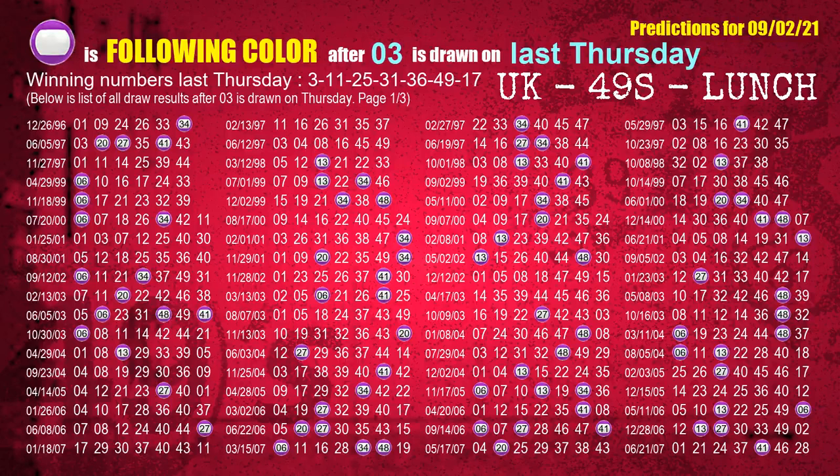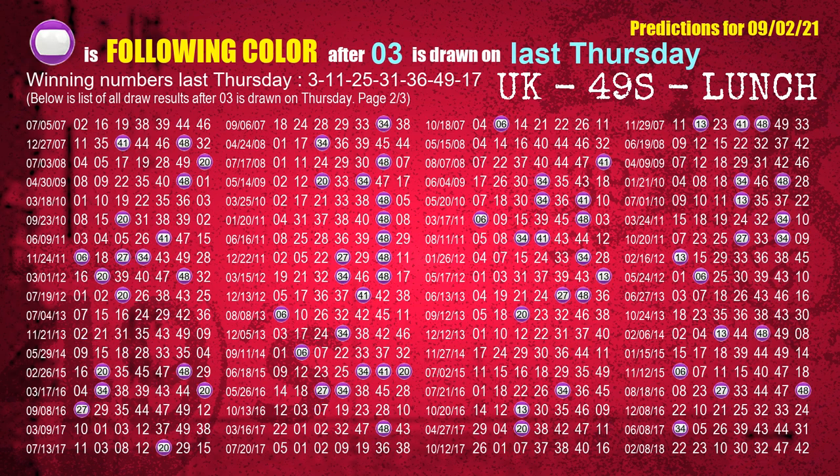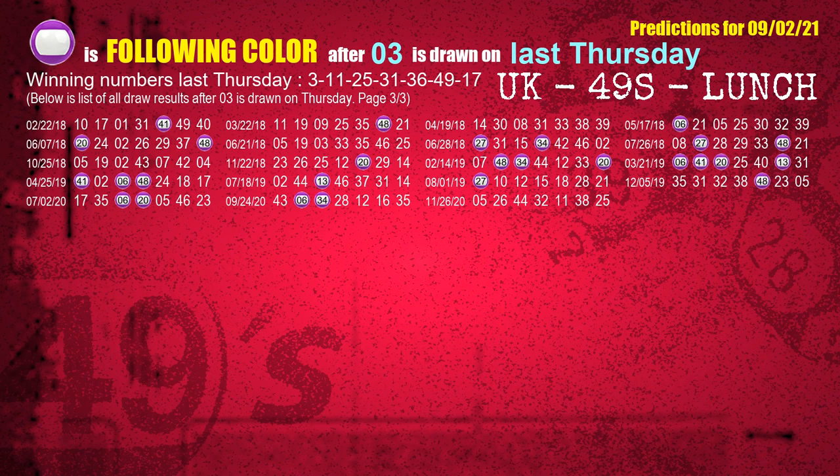Just like the following ones, we can find out next week's following ball colors through the result of the same day last week. The first winning number last Thursday is 03. We list all draw results which are one week after a Thursday draw with 03 as a winning number. The most frequently following color is purple when 03 is the winning number on last Thursday. We also highlight the color purple with a color ball image for you.